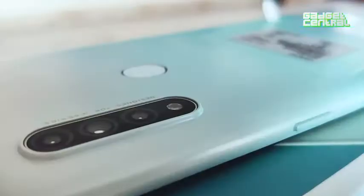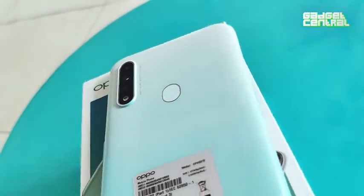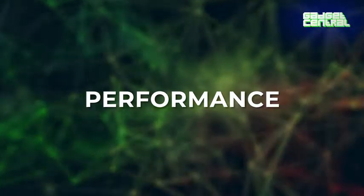Now let's talk about the camera. The Oppo A31 comes with a triple camera setup at the back: a 12-megapixel primary camera, a 2-megapixel macro camera, and a 2-megapixel depth camera. The combination of these three gives you clear and bright images with great zooming capabilities. The 8-megapixel front camera is great for capturing stunning selfies. It also has interesting modes including HDR mode, dazzling mode, portrait shots, selfie mode, and lots more.